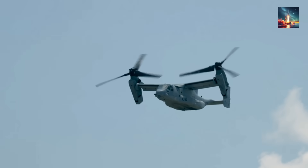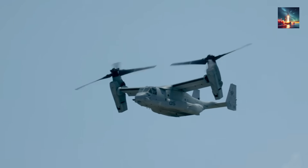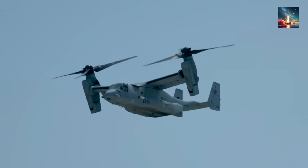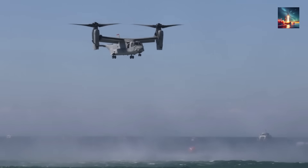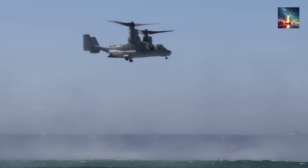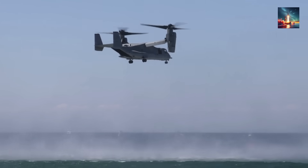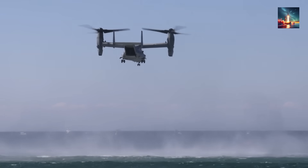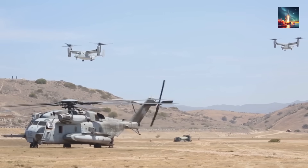For decades, the United States was the only country with operational tilt rotor aircraft, a game-changing technology that blends the best of a helicopter and a plane. Well, that monopoly is officially over. To understand why this smaller aircraft represents such a monumental leap for China, we have to look past the spec sheet and into the real-world scenarios where it might be used. What we're seeing isn't just a new weapon, but a tool that seems purpose-built for a new kind of warfare.